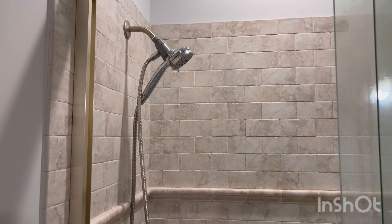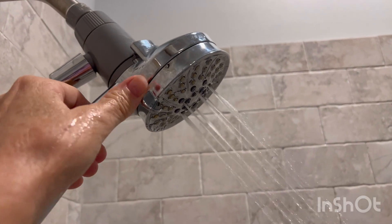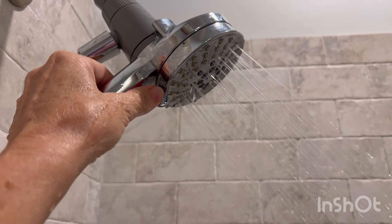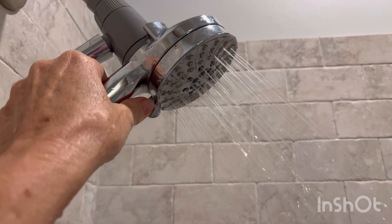It was an easy installation with only two screws and nothing is attached to the wall. The shower spray has six settings and it's easily done with one hand as you hold the shower head.